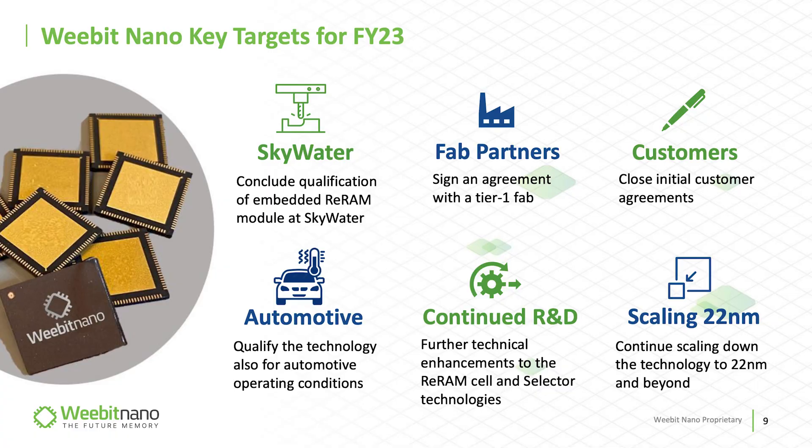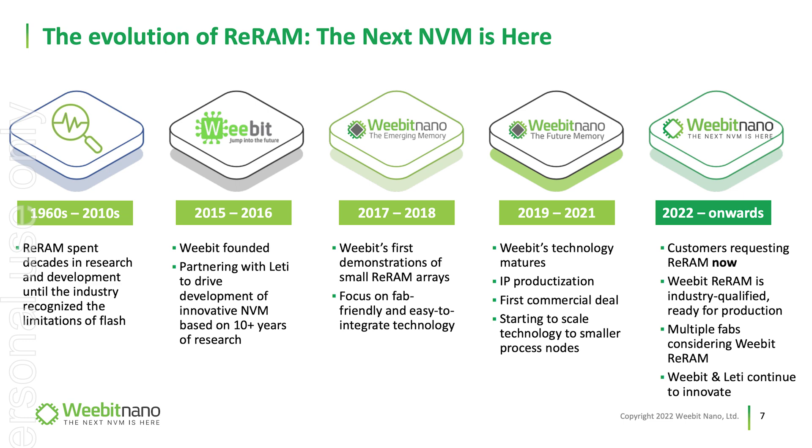On WeBit's timeline for 2023, they've got to focus on signing a deal with a tier-one fab, which is going to be very interesting to see how that changes perception moving forward. As you sign one fab, it's almost like a snowball — it adds further validation. Other companies and competitors don't want to be missing out, so if one company gets it, others will potentially look to adopt or at least consider the technologies that are out there.